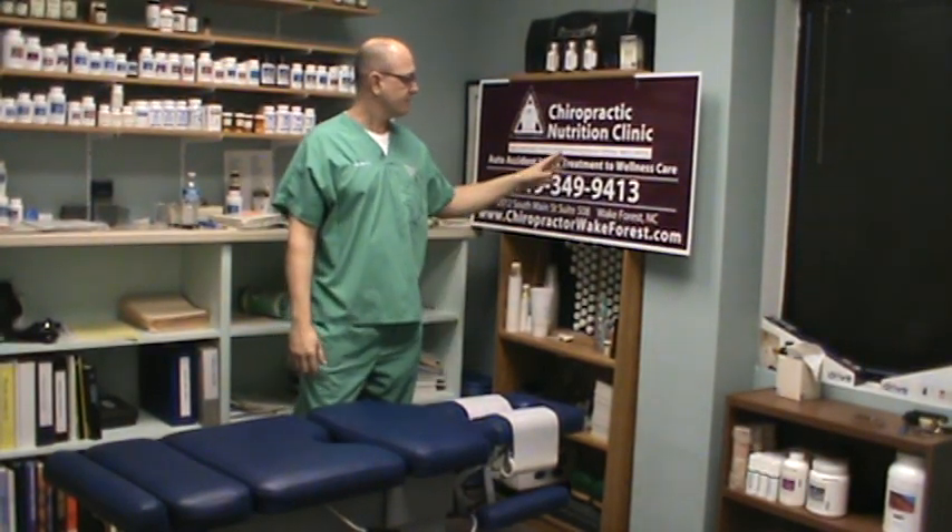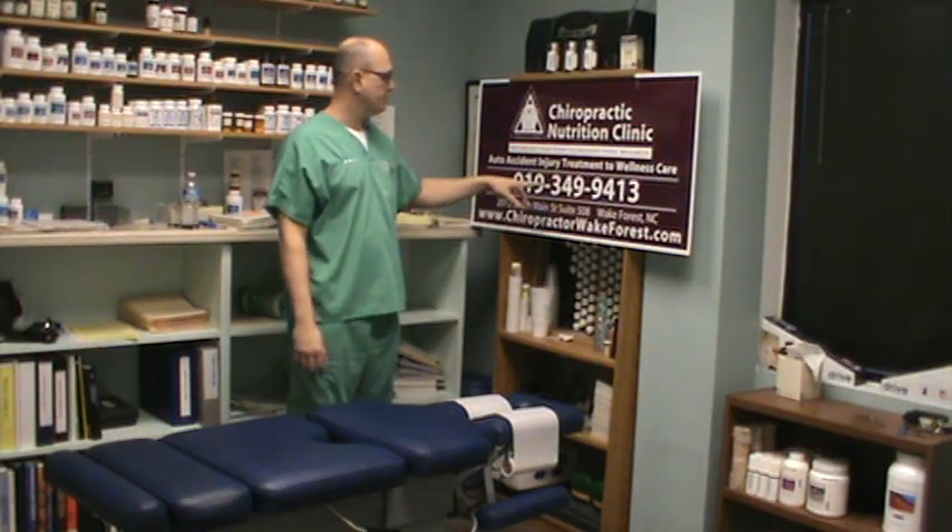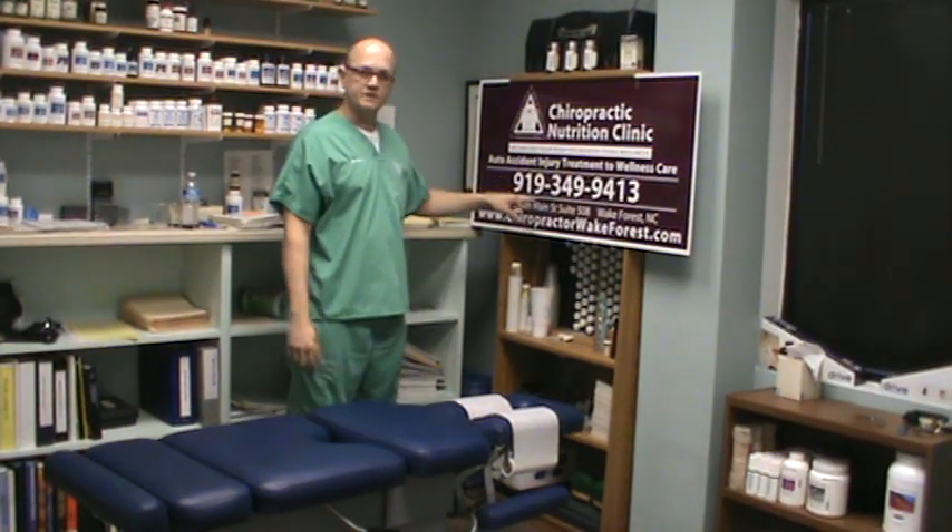Hello everyone, I'm Dr. Barry Swindler. I'm from Chiropractic Nutrition Clinic in Wake Forest, North Carolina. My contact information is here on the sign. Here's my website, chiropractorwakeforest.com, along with my phone number and my address.